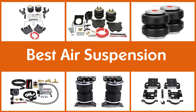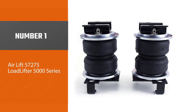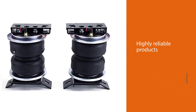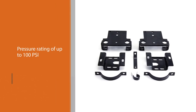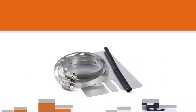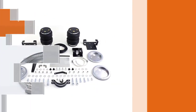Number one, most popular: Airlift 57275 Load Lifter 5000 Series. Airlift is one of the most reputable brands of air suspension kits in the market — not only do you get highly reliable products, but Airlift is also one of the oldest brands. The Airlift 57275 air suspension kit is the best pick if you want a highly reliable option, with a maximum pressure rating of up to 100 psi and an excellent build quality.